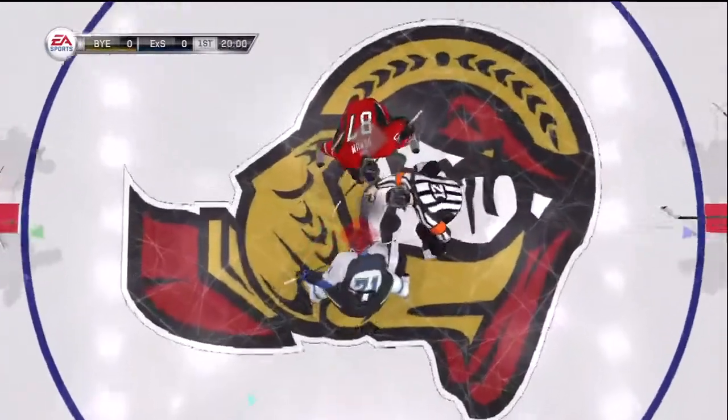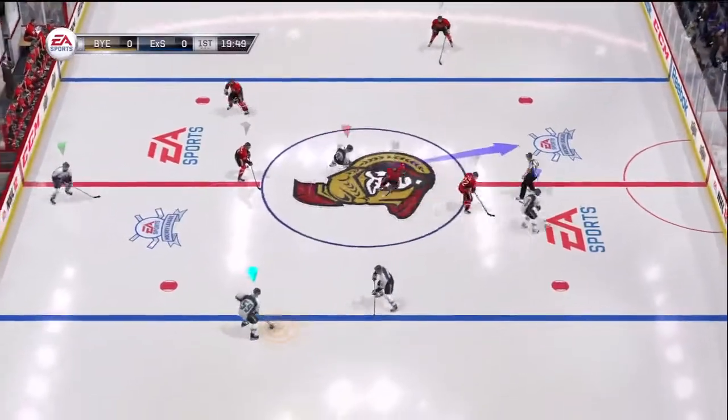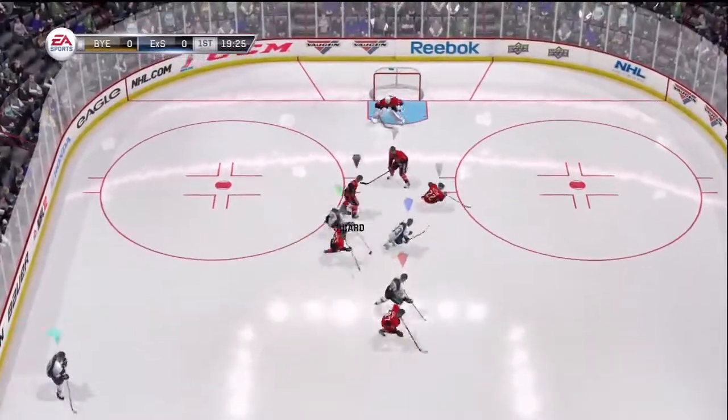Welcome again everybody, Gary Thorne along with Bill Clement as we get set for this tilt. Looking forward to it — a couple of teams, both have something to prove. This should be a good one.